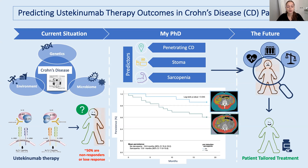The newest biologic drug in the battle to improve treatment outcomes is ustekinumab, and ustekinumab targets a different inflammatory pathway by blocking two novel pro-inflammatory mediators. However, still around 50% of patients do not respond or eventually lose response to ustekinumab, and the big question is why.